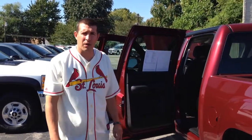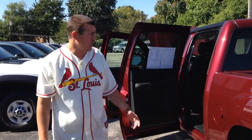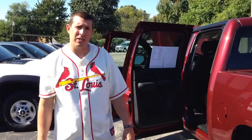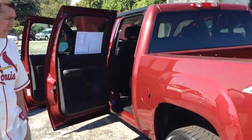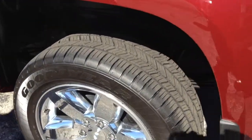Hey, Lawrence Dale with Giant Lawn Dolph. Thanks for choosing Giant Lawn Dolph and looking at our inventory. We appreciate you giving us the opportunity. Here's the 2013 GMC that you were asking about. I'm just going to have Bill do a walk around and kind of show you how the truck looks.